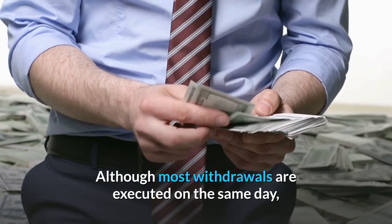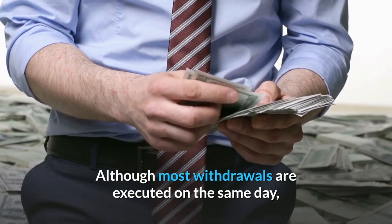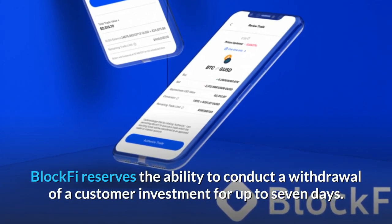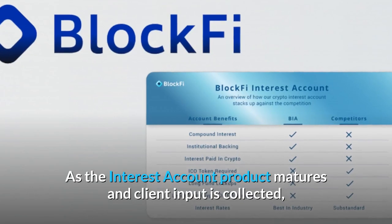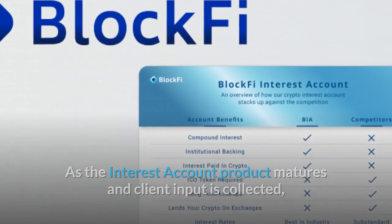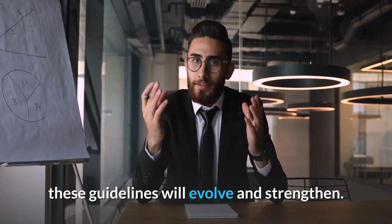Although most withdrawals are executed on the same day, BlockFi reserves the ability to conduct a withdrawal of a customer investment for up to seven days. As the interest account product matures and client input is collected, these guidelines will evolve and strengthen.